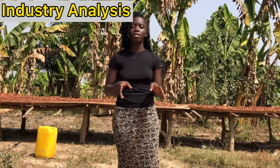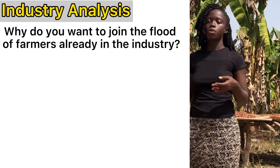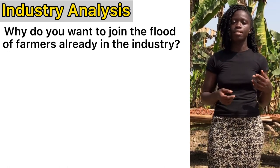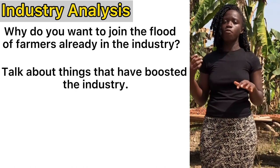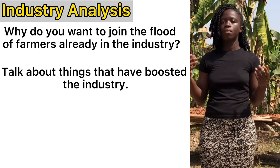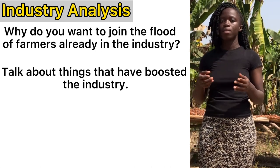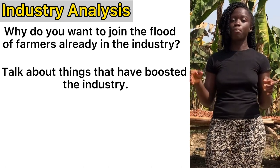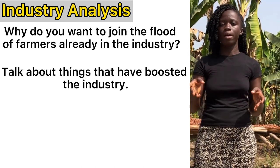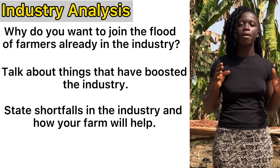Let's move on to industry analysis. You want to speak on how you want to join the pool of farmers that are into pigs. Maybe the country is importing pig products, and you want to find a way to supply so as to cut down on importation. You also speak on things that have boosted the industry — trends that are increasing demand, such as venues selling pork meat with fried yam, or pork kebab. Depending on the country and things going on in pig production, state the shortfalls and how your pig farm is going to help make the situation better.